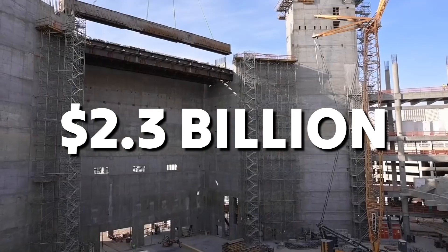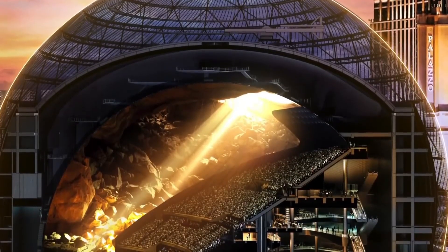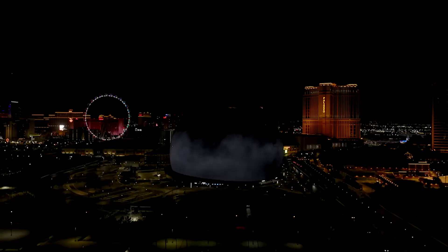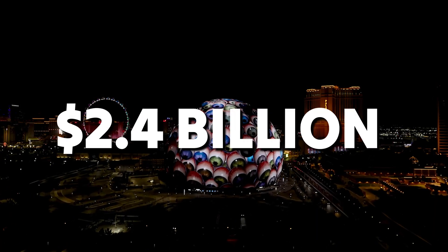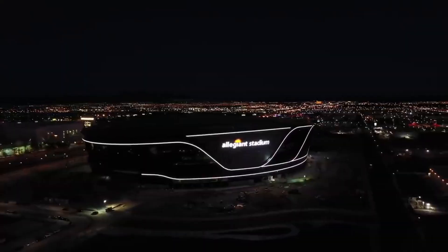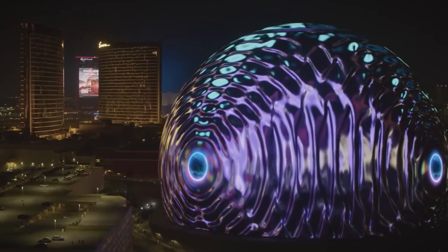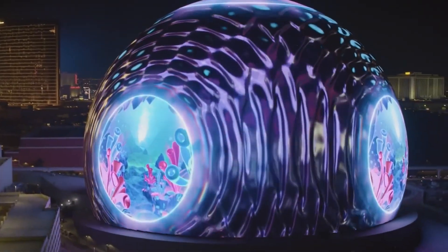A staggering $2.3 billion was spent on the project, well above the original budget of about $1.2 billion. This project was the most costly entertainment venue in Las Vegas history when it was finally finished, costing $2.4 billion. This amount even outshines the $1.9 billion Allegiant Stadium, which houses the NFL's Las Vegas Raiders, establishing the Sphere as a symbol of architectural ambition and extravagance.